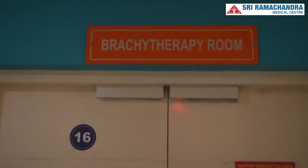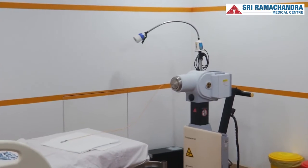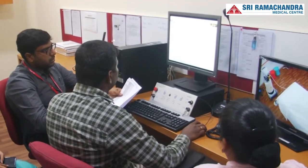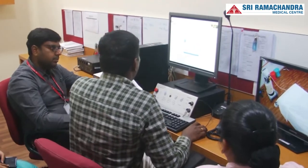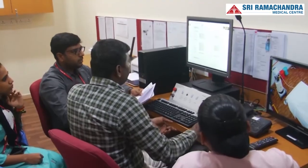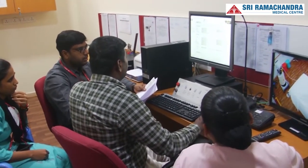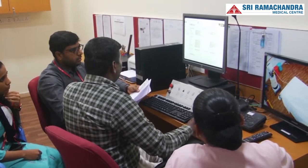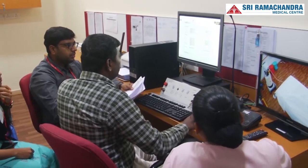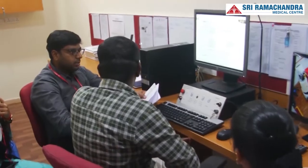Apart from offering linac-based treatment, the department also offers high-dose rate brachytherapy treatment to cancer patients. This treatment is delivered as an outpatient day-care procedure using the remote afterloader equipment called the Microselectron, imported from Netherlands, along with the radioactive isotope iridium-192. This treatment is mostly useful for gynecological patients as well as head and neck cancer patients, and this facility is available today in only certain select centers.